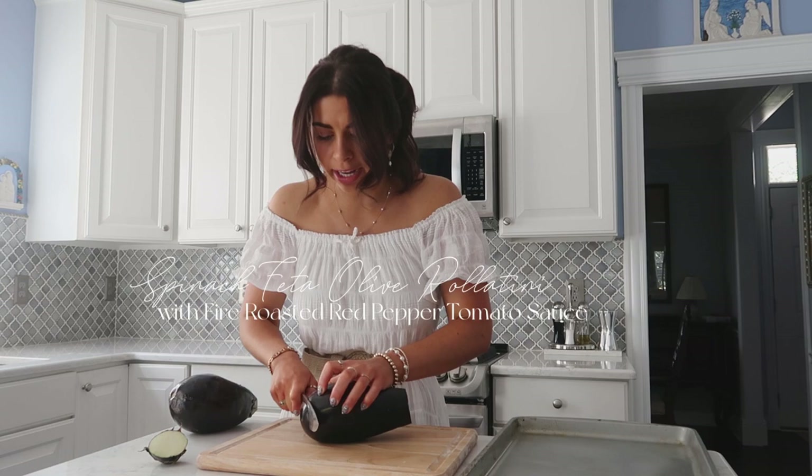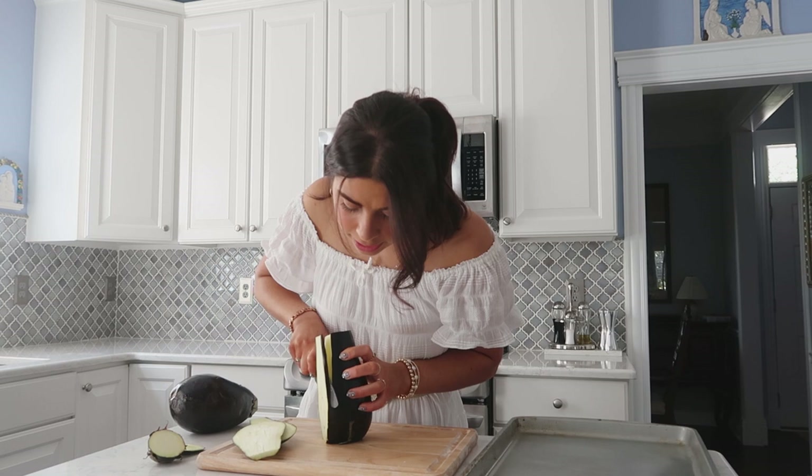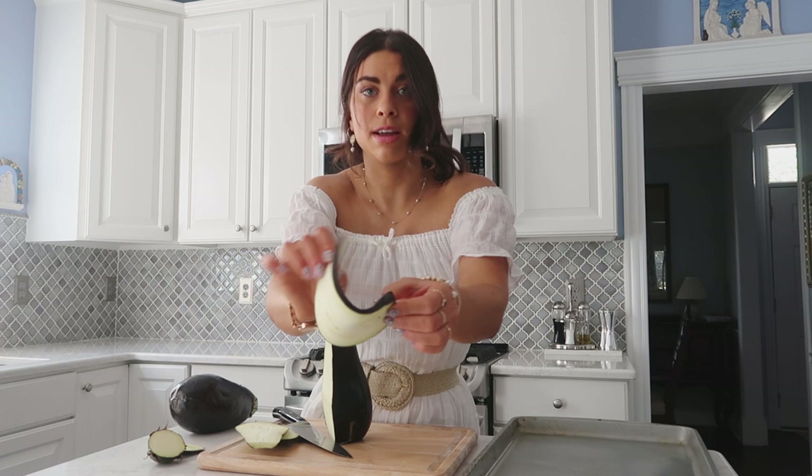Let's hop into recipe number one. For the first recipe, we're starting off with a rollatini. I feel like eggplant is a very underrated vegetable here in America. I love eggplant — I would venture to say it's like one of my top three favorite vegetables. Cut off the top and the bottom and I'm cutting it about a fourth of an inch thick. We really, really want these pretty thin, about as thin as you can handle cutting it.